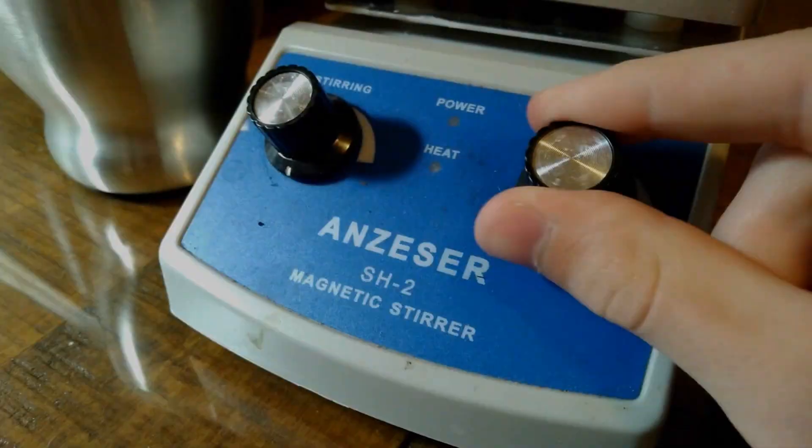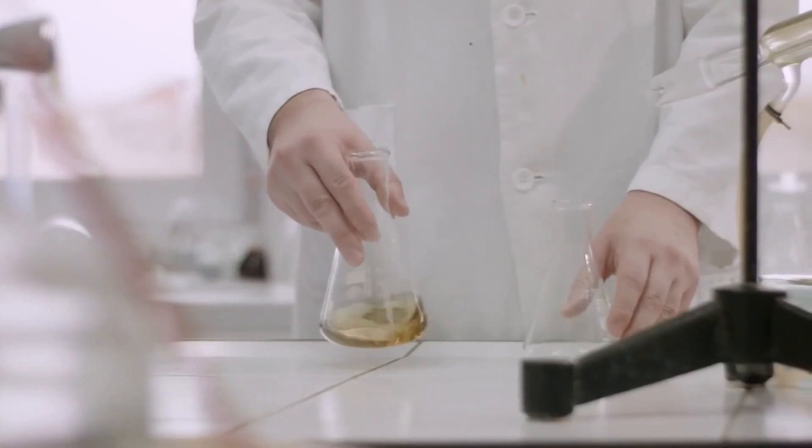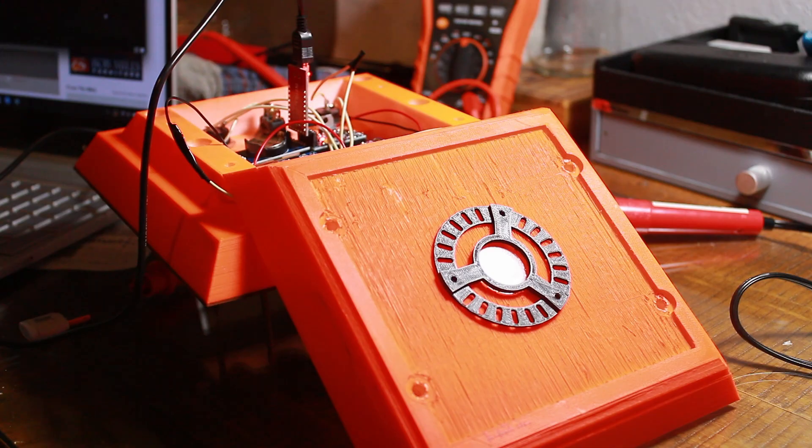Hey everybody, I'm Zach Armstrong with Lab Coats. In one of my last videos, I went over how me and a friend designed a few different types of tornado probes. Sadly, by the time we actually finished the probes, the 2022 tornado season had basically ended, and I hadn't got the opportunity to chase.